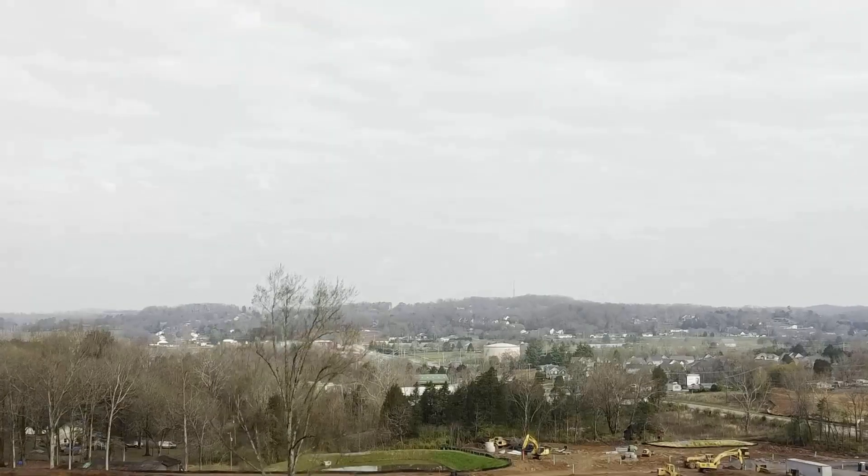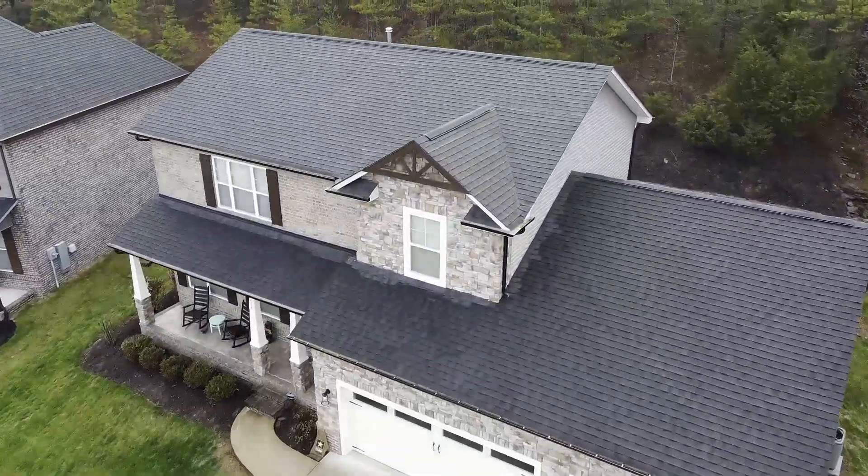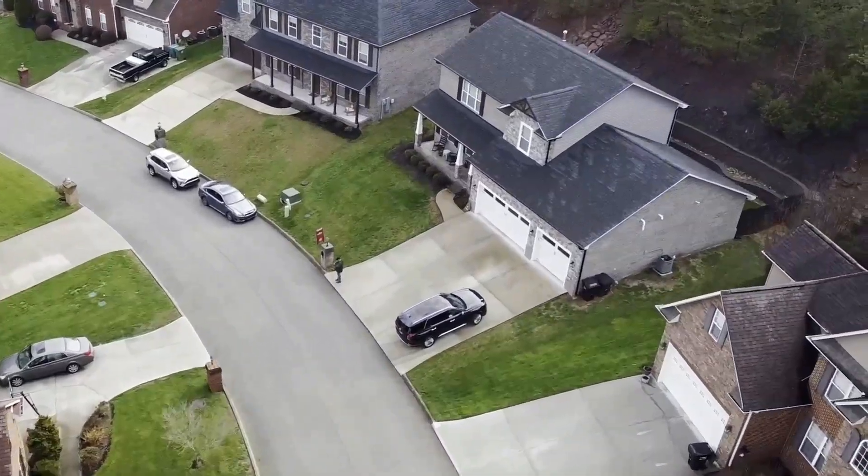Hey everybody, this is Robin Rae with the Home Marketing Group. I am out here at 1446 Branchfield Lane. We are in the North Knoxville area. This is a five bedroom, two full and one half bath home. It is amazing. Everything is customized. It was built in 2019, a little under 2,500 square feet, but I think you're going to like what you see.